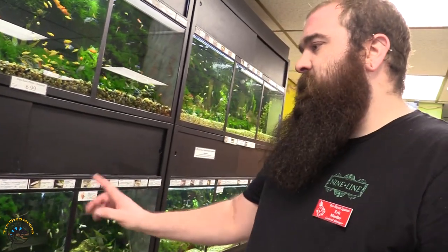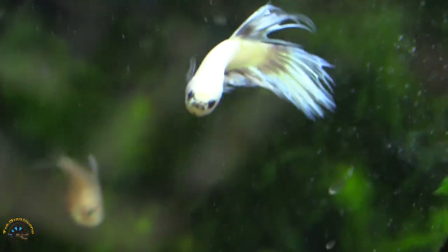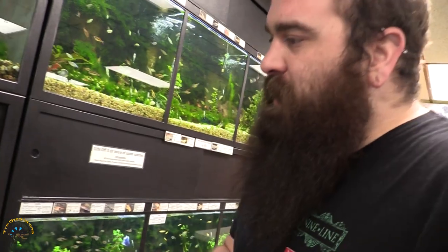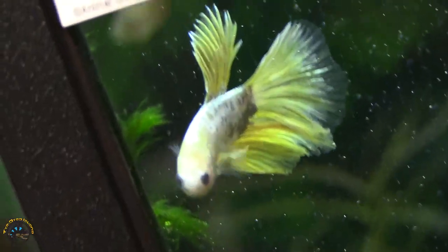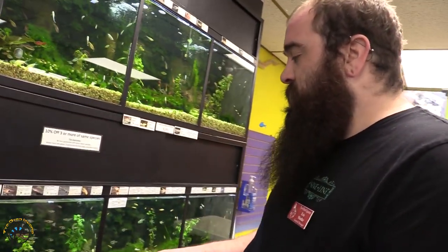We got the platinum white crown tail. We also got in a mustard gas, but he's not your traditional mustard gas — he's kind of a golden mustard gas. There are black mustard gases and blue mustard gases. We also got in a white butterfly betta.